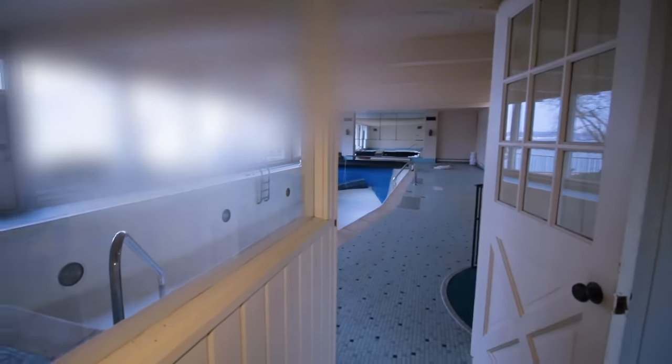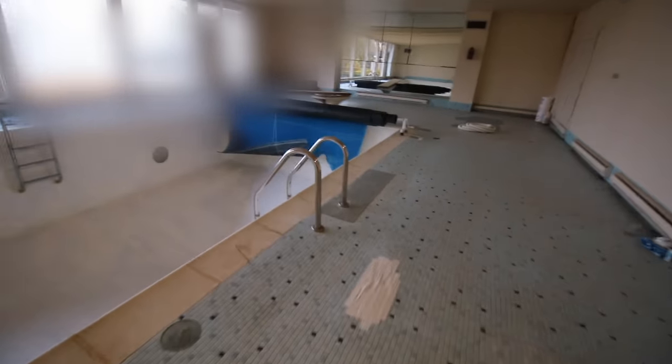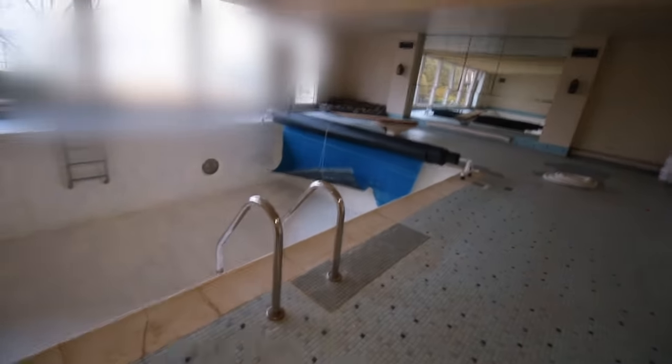This looks like a basement — what is it? Oh my god. No way. Guys, there's literally a full indoor pool right here! Oh my god, this is so sick. They got a diving board — full diving board — and the pool is totally empty. With a huge staircase down here that goes straight down. That's so sick.